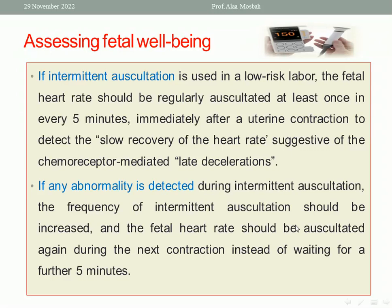This monitoring is done during the second stage of labor. If using intermittent auscultation with a handheld Doppler, auscultation can be done every five minutes, immediately after each uterine contraction, to detect slow recovery of the heart rate suggestive of late decelerations. If any abnormality is detected, the frequency of auscultation should be increased and the fetal heart rate re-auscultated during the next contraction instead of waiting five minutes.